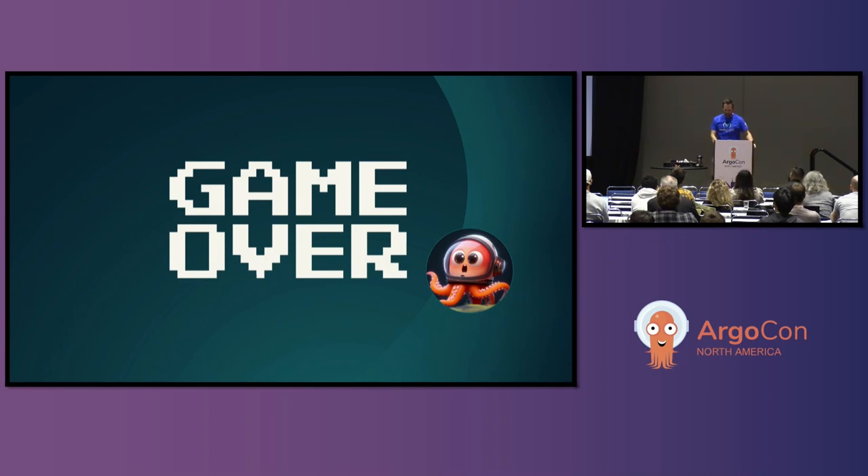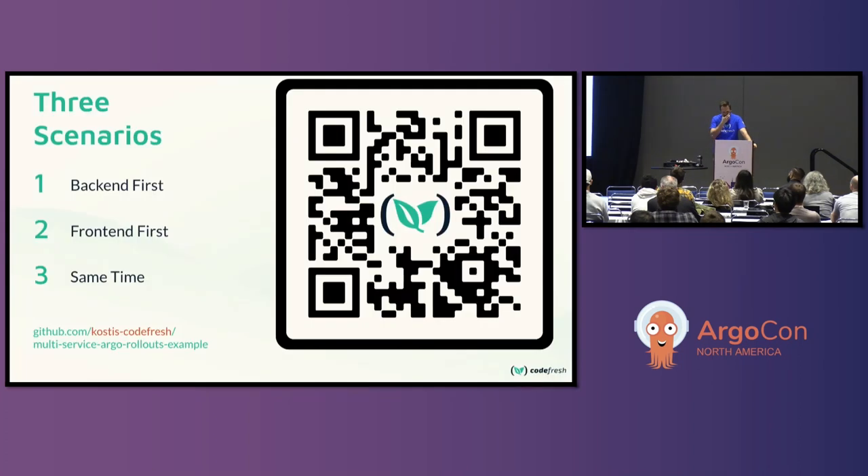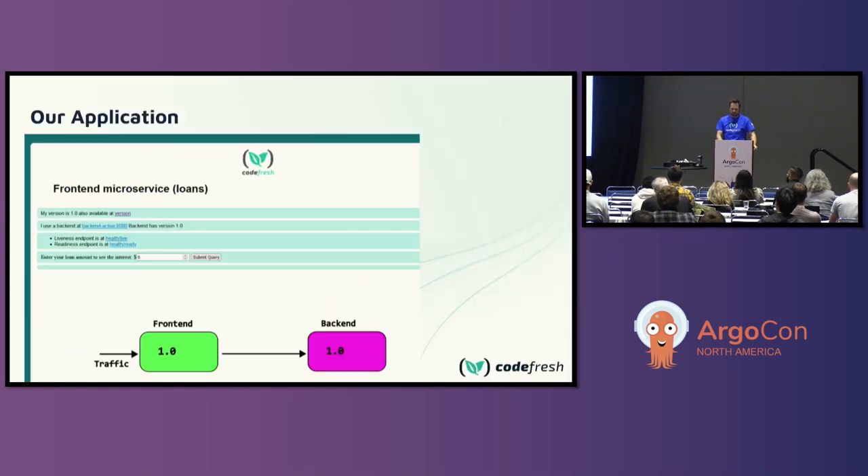There's a way to solve this. We're going to talk about three scenarios, and I've got a giant QR code where you can follow along. This is built on a blog post and a technique put together by Kostas, who's on the Codefresh team — an Argo rollouts maintainer who does a ton of work. He's brilliant and he actually came up with these techniques.